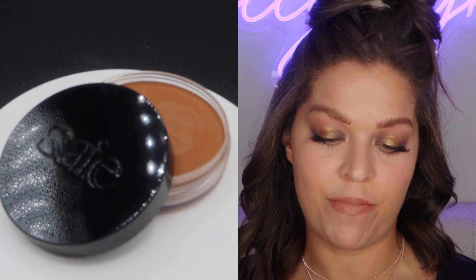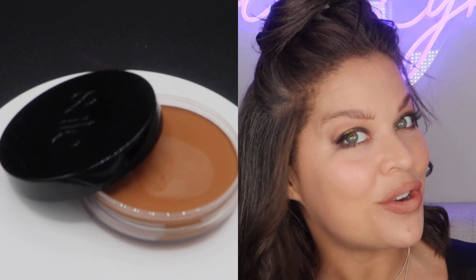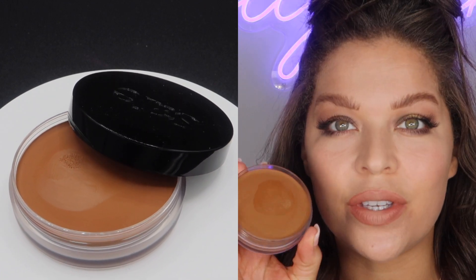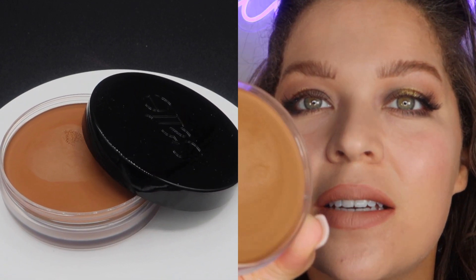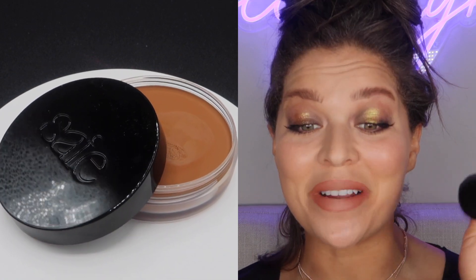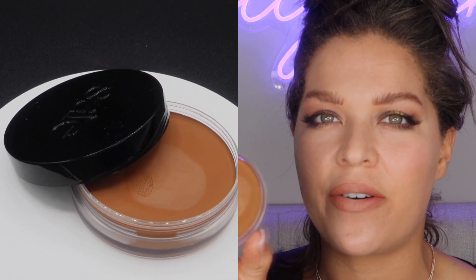This is the Say Sun Melt Cream natural cream bronzer. Mine is in the shade Medium Bronze. Packaging — it's very simple but very cute. I have hauled this and did a swatch on it but I haven't used it on my face yet. Let's see what we are working with. We're gonna use the Say Big Buff Brush — I really like this brush actually. The last time I used it was for a skin tint and it worked really well, so let's see how it does with this bronzer.